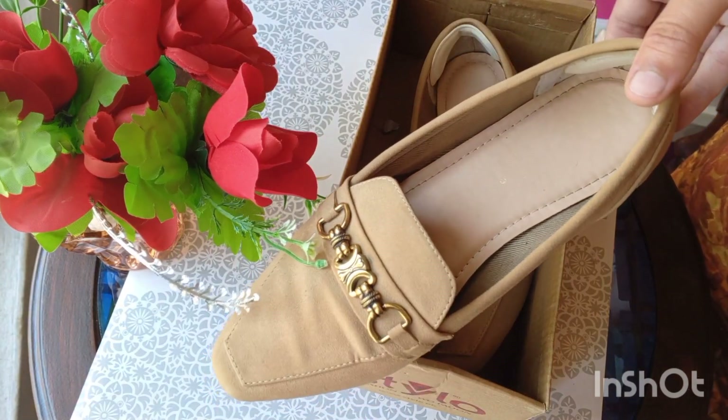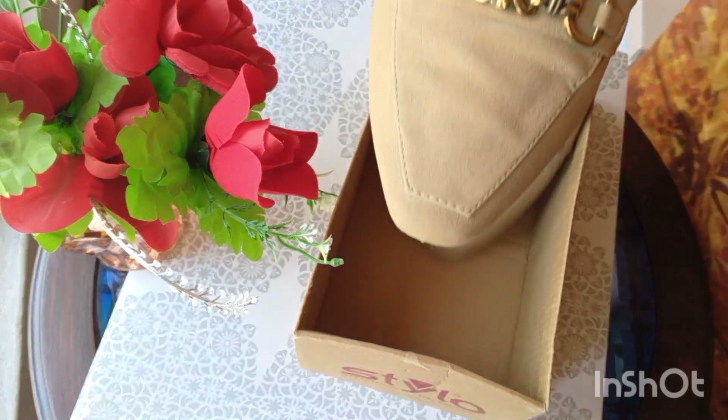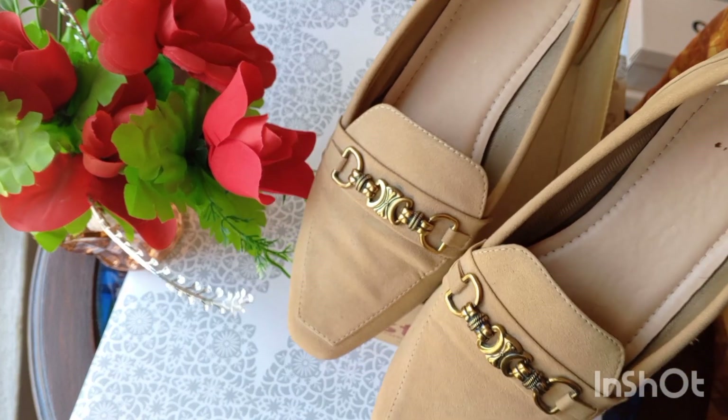Whether it's black, blue, or green, you can wear these Stylo flat shoes with any color. And they are super, super comfortable.